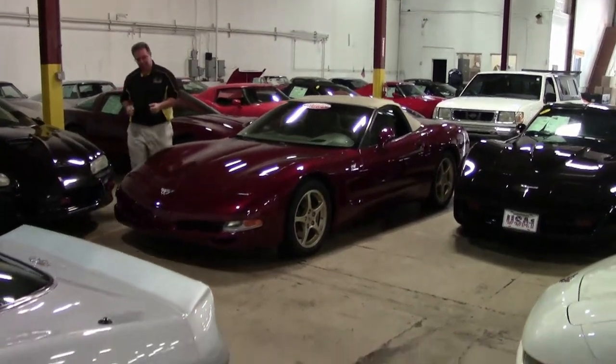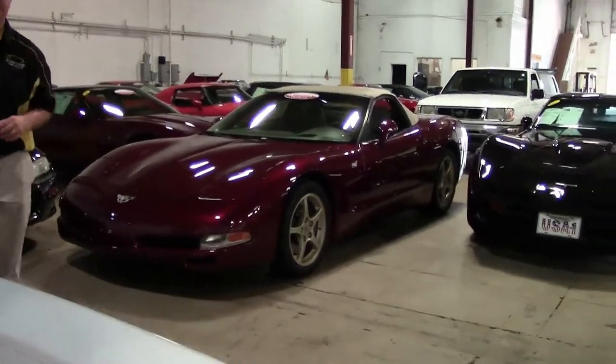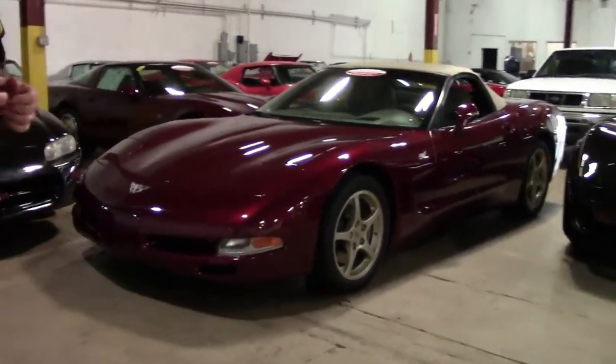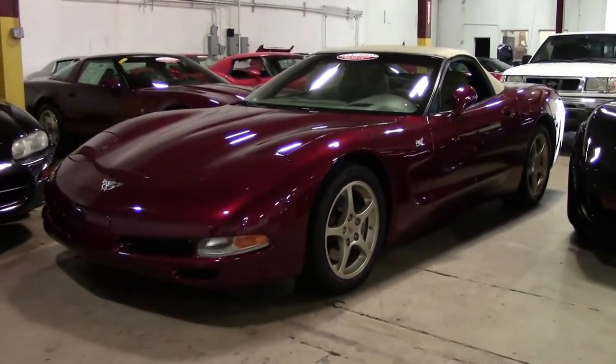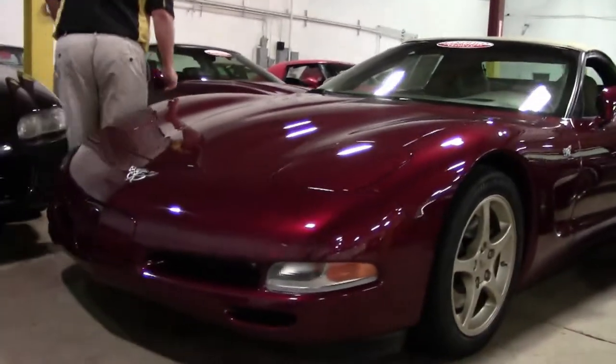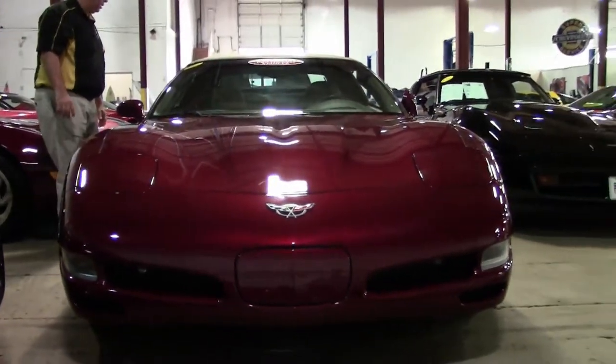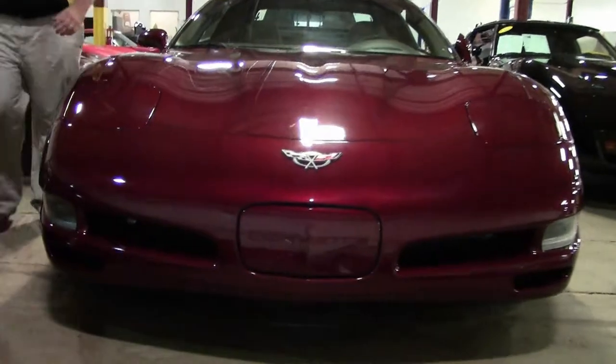Of course you all know 2003 was the 50th anniversary of the Corvette, and we seem to be real good at getting low mileage anniversary Corvettes. This is a 50th anniversary with only 17,000 miles on it — convertible, automatic, and of course they are all completely loaded cars.